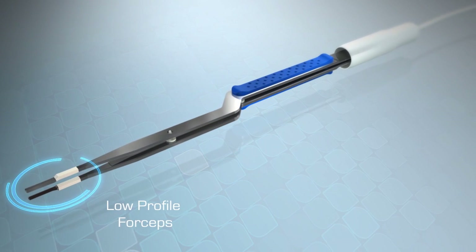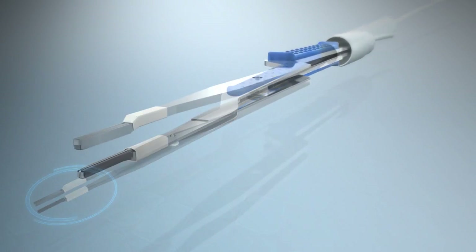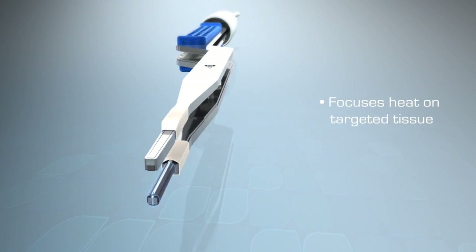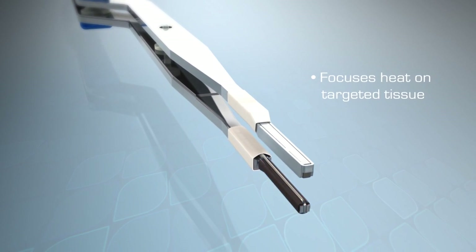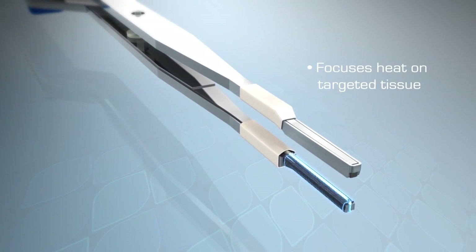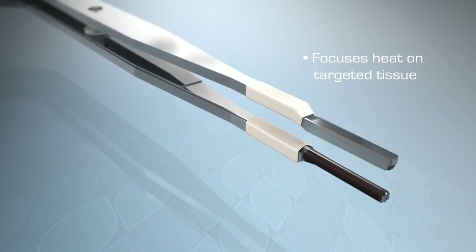MyFusion NCEPS consists of a thin thermal heating element which focuses heat solely on targeted tissue, minimizing the spread of thermal energy to surrounding tissue. Less tissue damage can result in reduced pain and a quicker recovery from surgery.